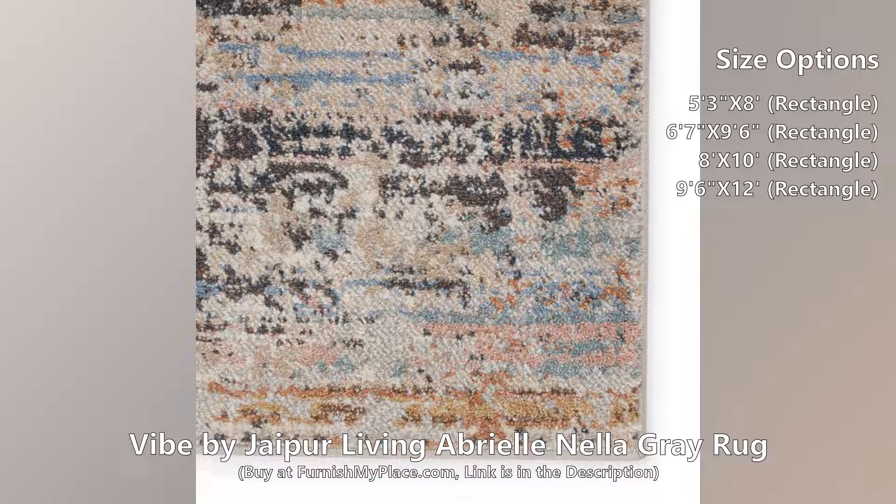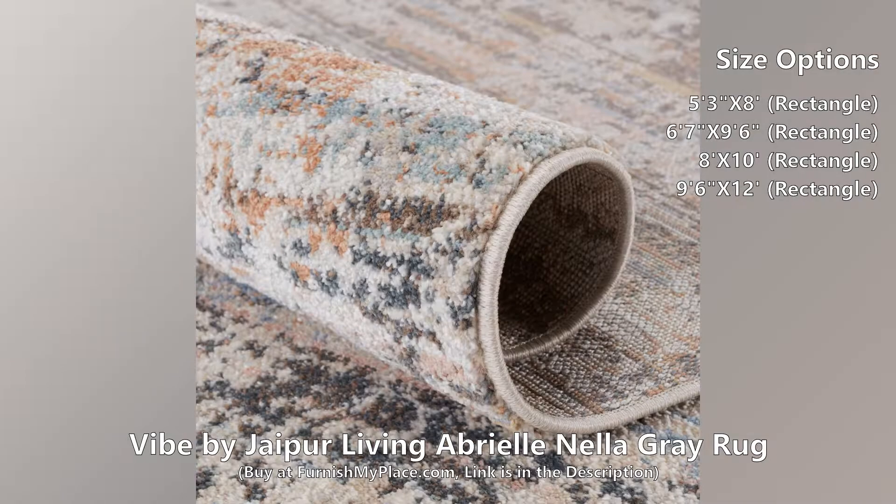Texture-rich striations in the light gray, dark taupe, and tan colorway emulate the handmade craftsmanship of vintage textiles.